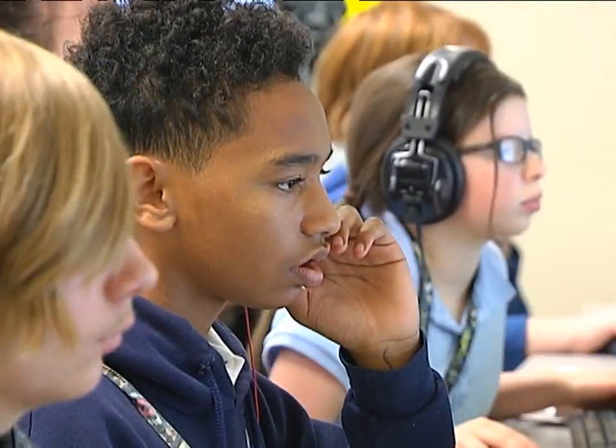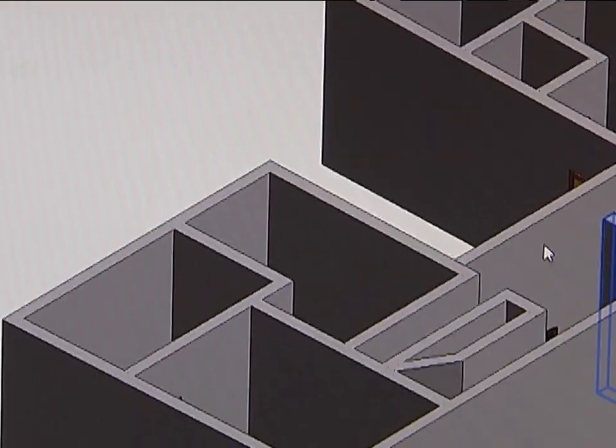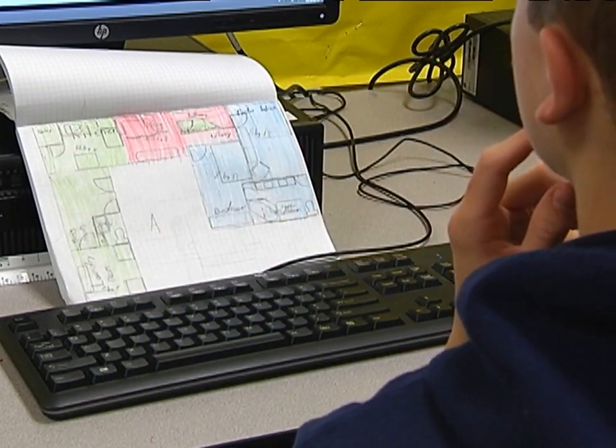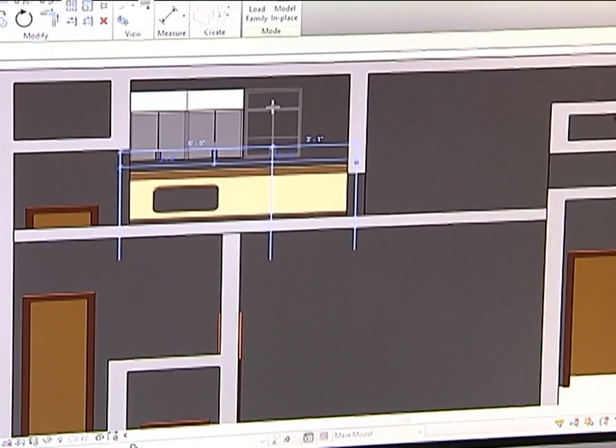For this 8th grade Project Lead the Way STEM class at Montleon Junior High School, students are using math and drafting skills to design a home — but not your ordinary home. They were given four shipping containers and had to create an entire house that could have a single family home with a good layout design focusing on green architecture.